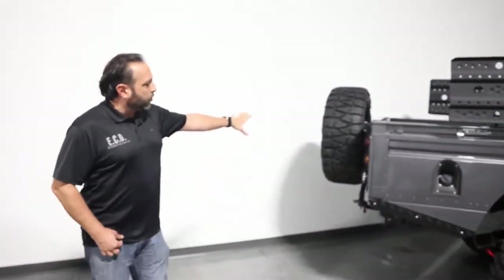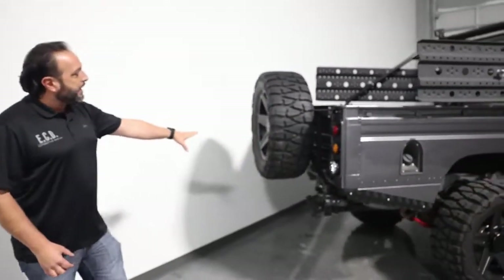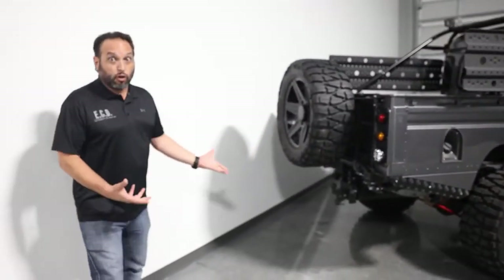If you go off-road or you're in dark alleys and things of that nature, with a spare tire and a full swing-away carrier back here, which you can certainly use.